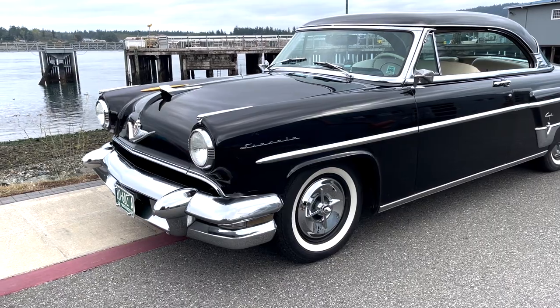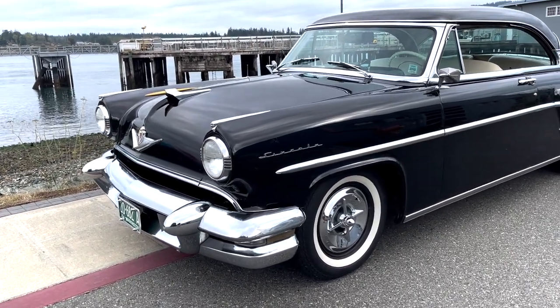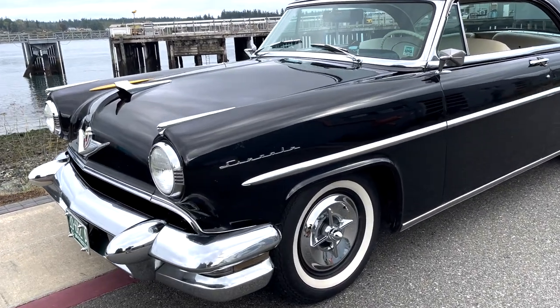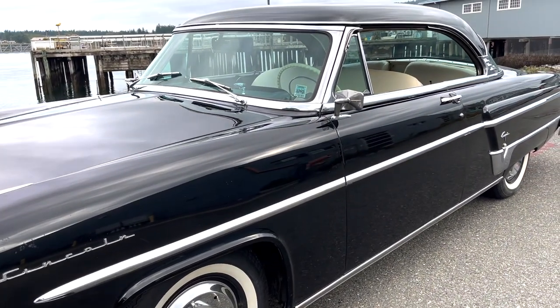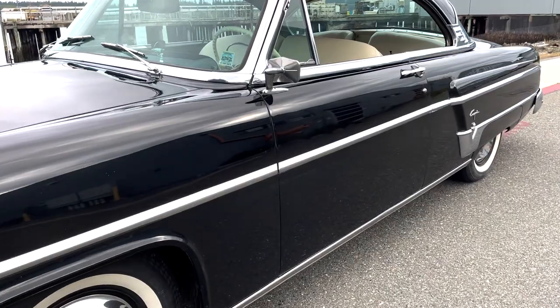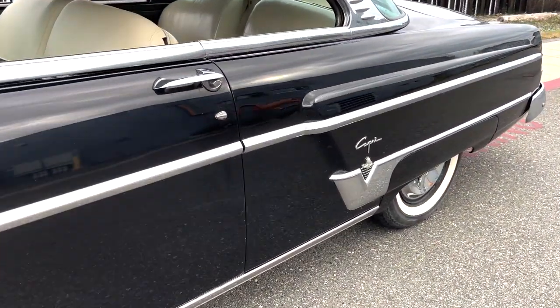This is one beautiful 1954 Lincoln Capri two-door hardtop, and you gotta like the way it looks. Now it's not perfect by any means — it's got a few spots here and there — but it's really straight. I haven't found any signs of rust or anything else in it, and it just looks good. It's a great-looking car.